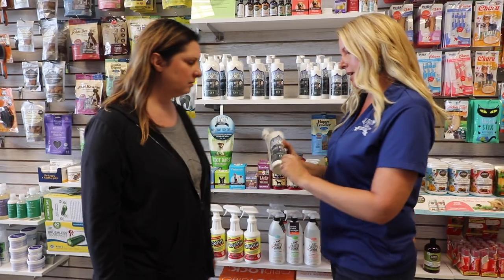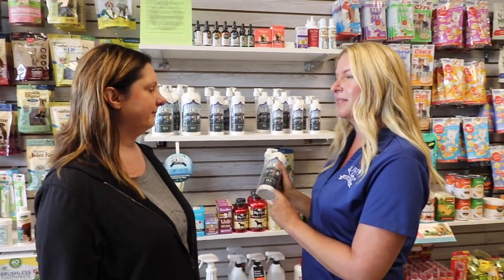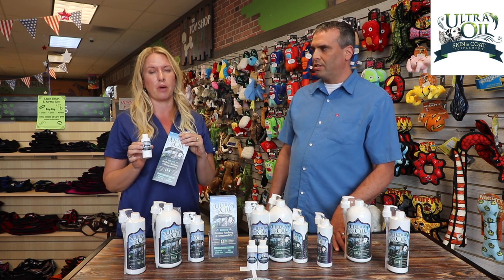We have samples out there so your customers can try it before they buy it. These are great tools to use and we'll keep you stocked in them. A quick conversation and a brochure will definitely get your customers back in the door for the bigger bottle.